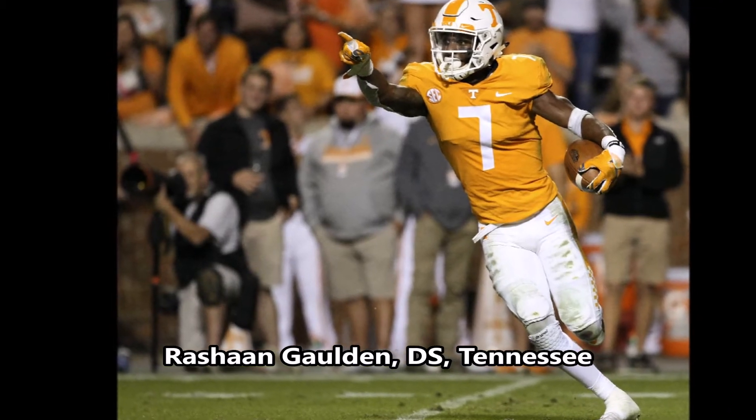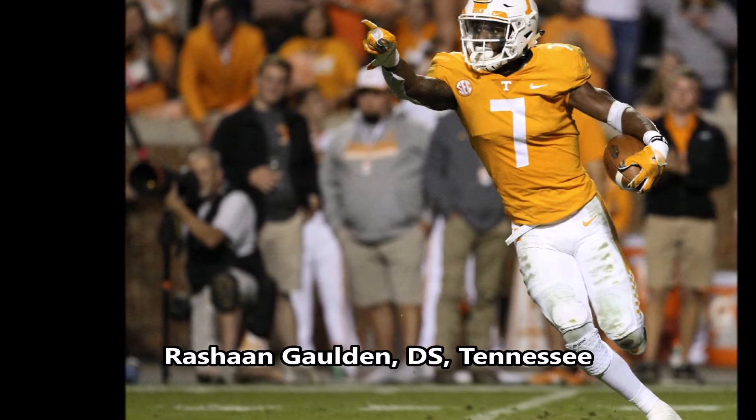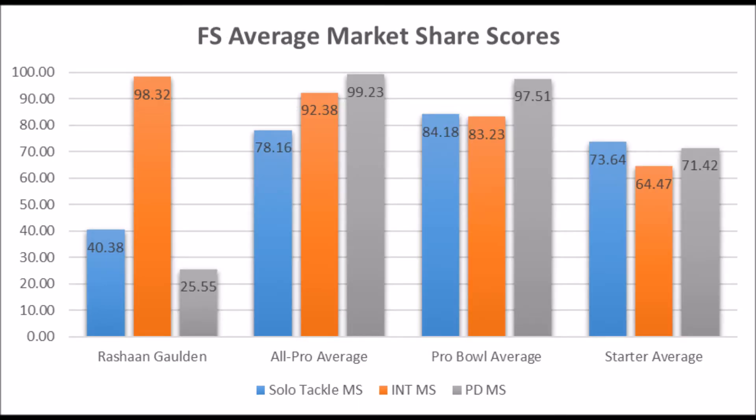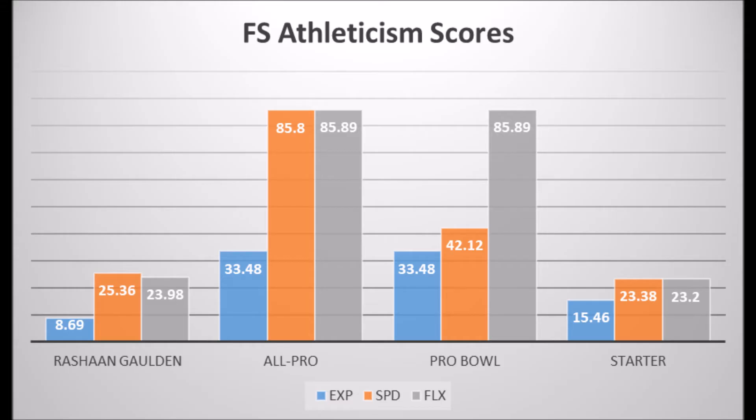Next is Rashawn Golden, defensive safety out of Tennessee. His production data shows a 40.38 solo tackle score, a 98.32 interception score, and a 25.55 pass deflection score. He doesn't quite hit all-pro or pro bowl potential in his overall production. He lacks solo tackle and pass deflection data — he's mostly a safety who got a lot of interceptions but didn't really impact the game much in tackling or causing pass deflections.